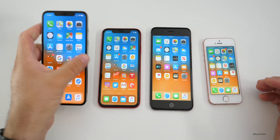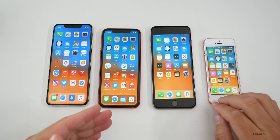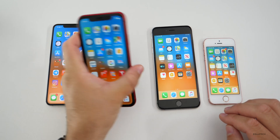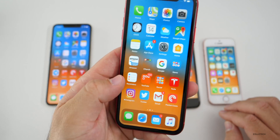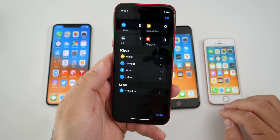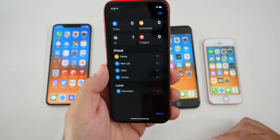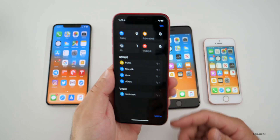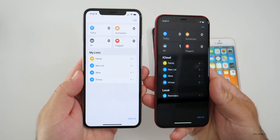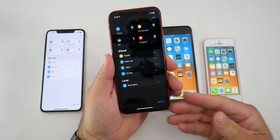Let me run down some of the feature changes — some that I think are really useful and others not so much. One of the updates is to the Reminders app, which gets a complete revamp. They completely redid the whole app — it looks better, it's easier to use, and more functional. It has a light and dark mode depending on which phone you're on, and it has lists and everything you'd expect from a reminders app.